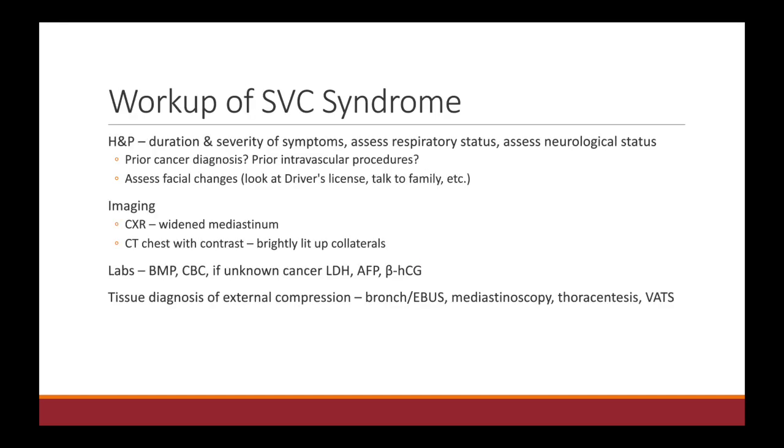In terms of workup, we always get a full history and physical focusing on the duration and severity of symptoms, assessing the patient's respiratory status and cardiac status, as well as their neurological status. Make sure to ask if they have any prior cancer diagnosis or prior intravascular procedures. On exam, assess for facial changes, cardiac, respiratory, and neurologic status. On chest X-ray, you might see a widened mediastinum.